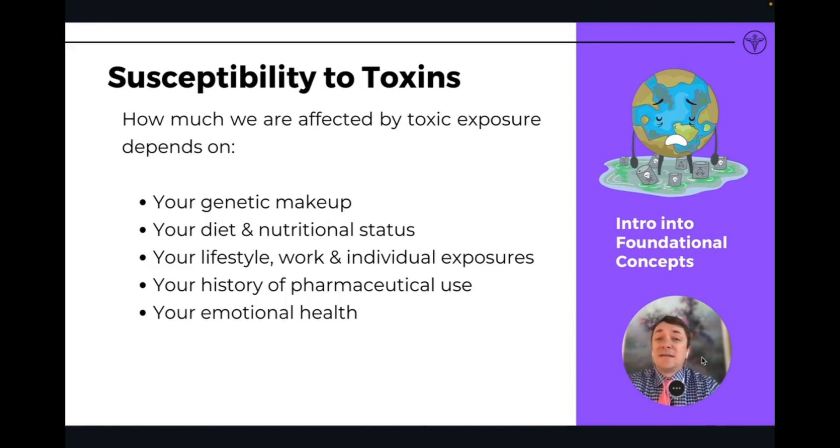What makes us susceptible to toxins? Everyone has a different susceptibility. Our genetic makeup — our genes related to our ability to process toxins — our diet, our nutritional status, how healthy our diet is, and how fortified with nutrients, vitamins, and minerals it is to help the detoxification process all play a role.